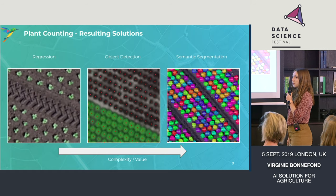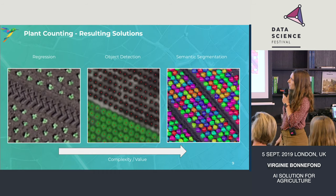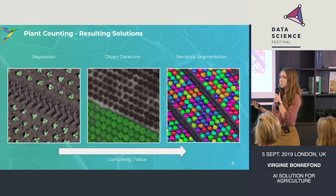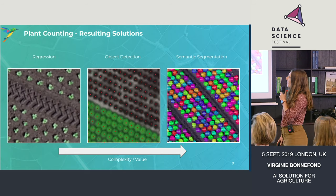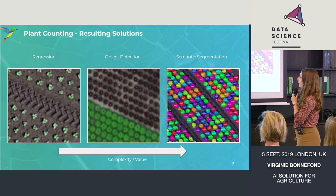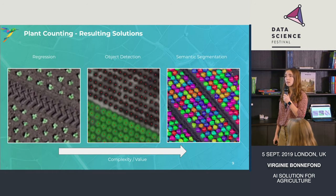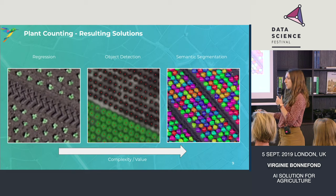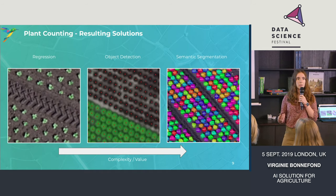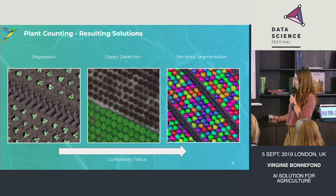These are three of the solutions we have been developing — with complexity comes value. The first one on your left: you give an image and you just want to know the number of plants in this image. It's a regression problem — here you have 34 plants. Then we went for object detection: we try to detect the location of the plants, which is really useful especially if you want to apply different rates of chemical inside your field — you need to know where they are. And the last one is semantic segmentation: you know exactly where the plants are and how they look, how big they are. This can be used to monitor the health of every single plant in your field, but it's really complex.